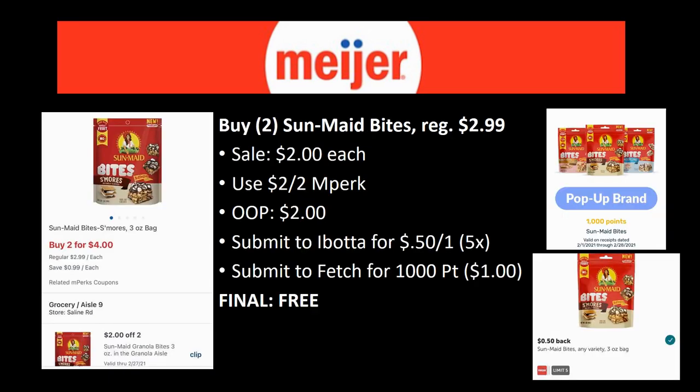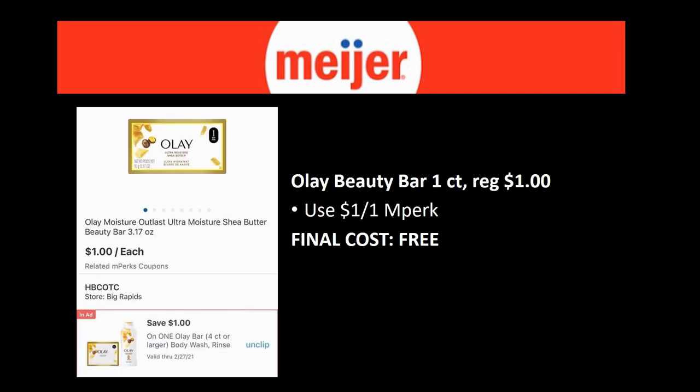Next freebie: grab two Sun-Maid Bites regularly priced $2.99, on sale for $2. There's a $2 off two mPerk — out of pocket $2. Submit to ibotta for 50 cents back on one up to five times (that's $1 back), and submit to Fetch for 1,000 points ($1 back) — making them completely free. Also, the Olay Beauty Bar one-count, regularly priced $1 with a $1 off one mPerk making it free. It's been sold out at my store but the coupon is good through the 27th, so I have time.